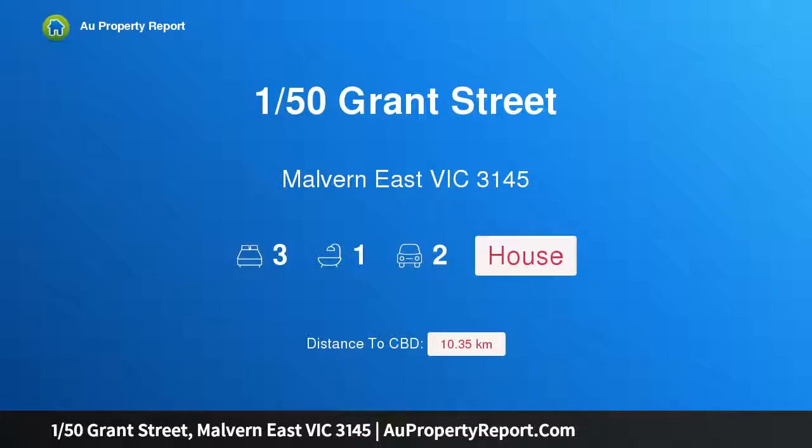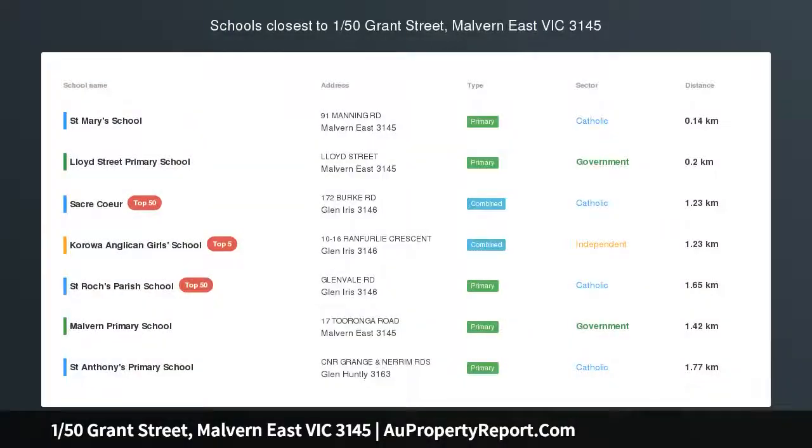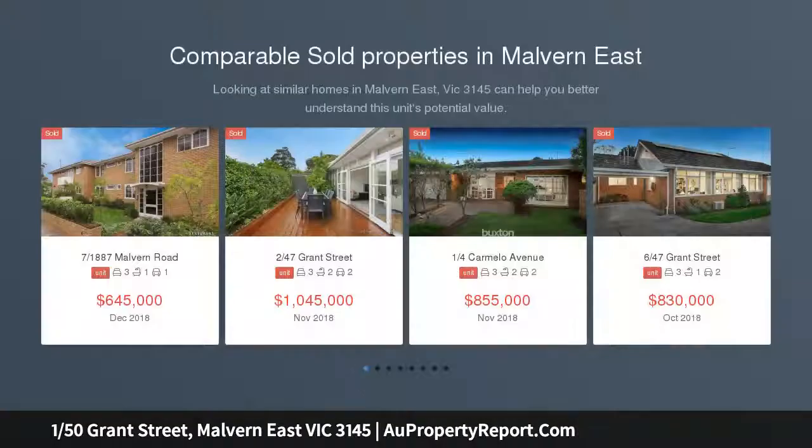Hi, I am glad to introduce property 150th Grant Street, Melbourne East Victoria 3145 — inviting single level style within a meticulously maintained boutique block, walking distance to Central Park, Hedley Dean, and Darling Station.